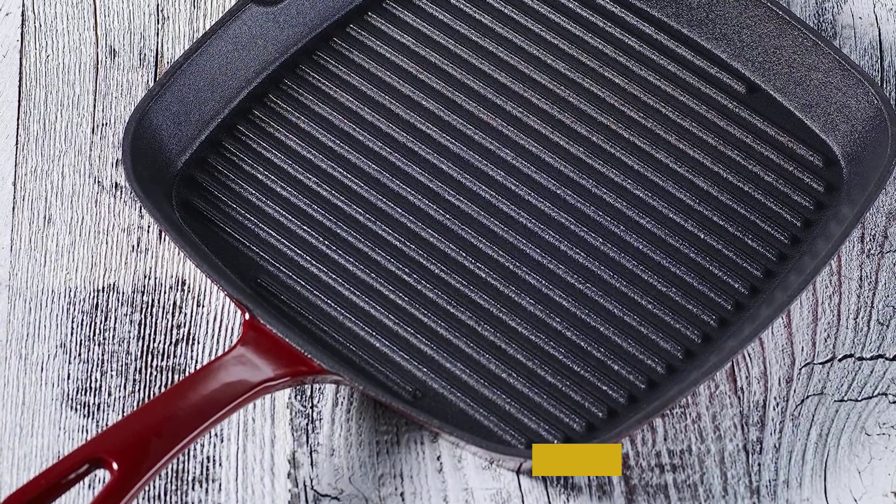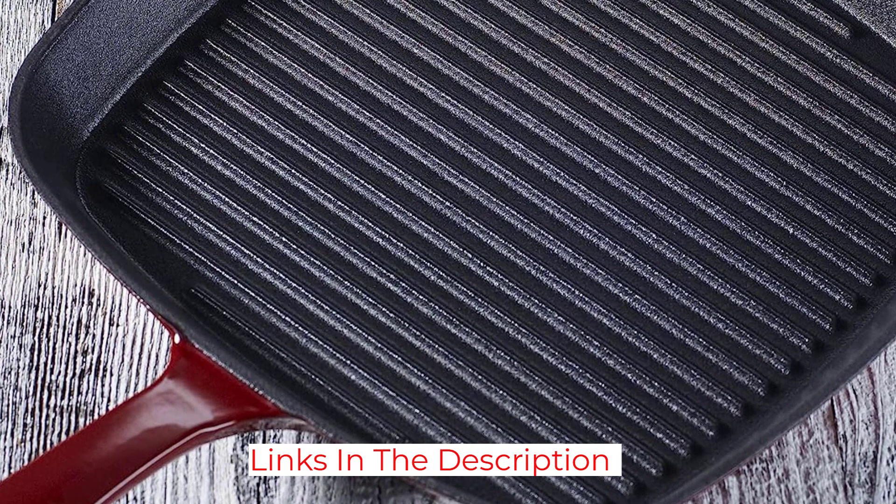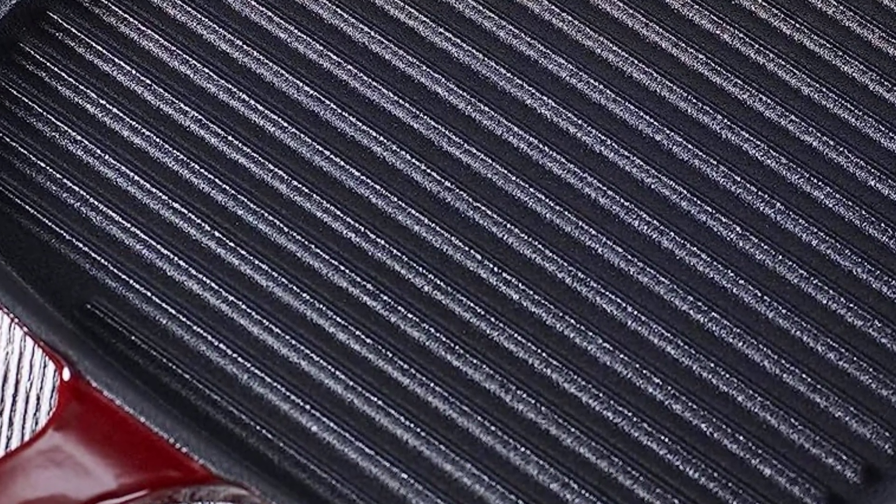This cast iron pan is dishwasher safe, but our tester found that a brush worked best to loosen up food trapped between the ridges. It requires a little more upkeep than nonstick pans, but the beautiful even results are worth it, and the grill pan will likely last forever with proper care.